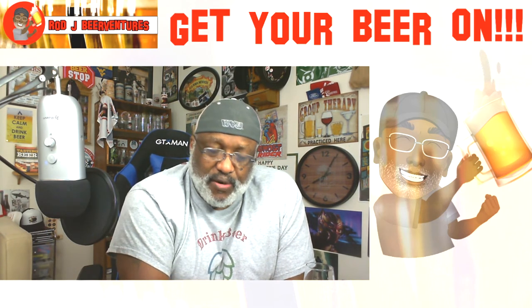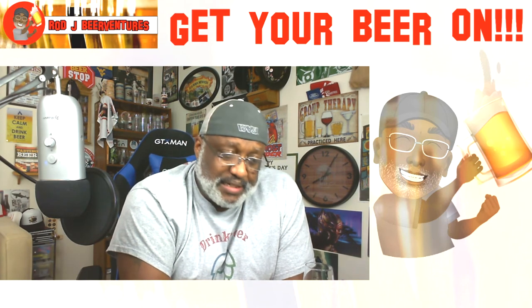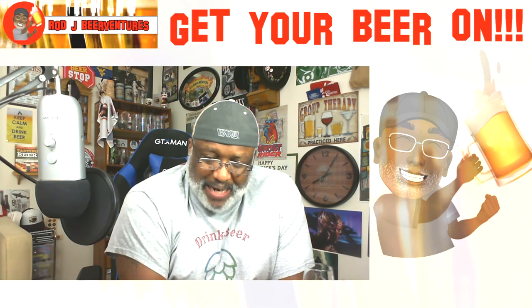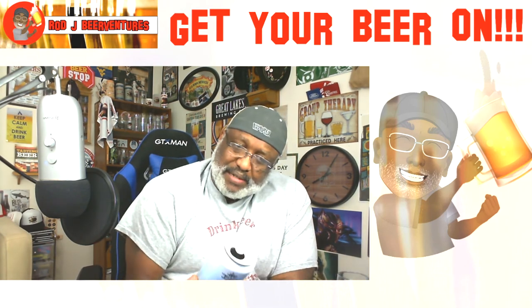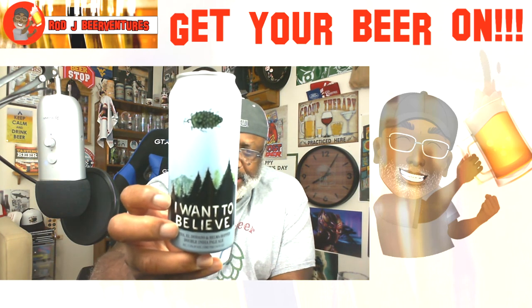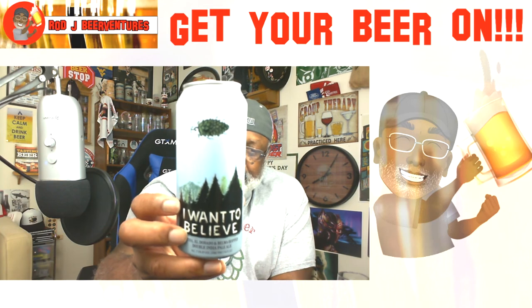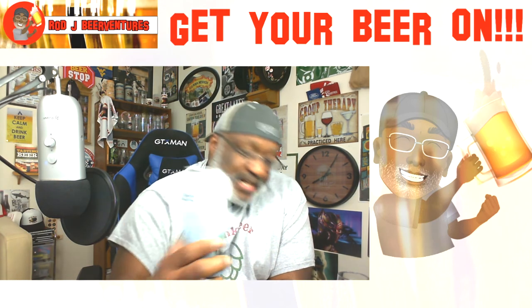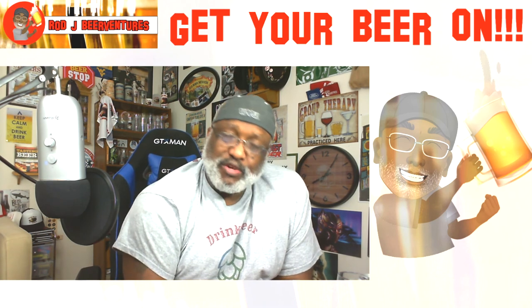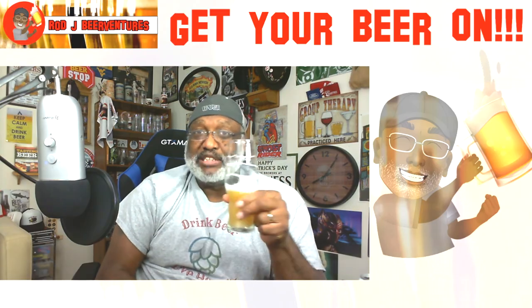A nice one put together from them — you could actually drink this pretty much any time of the year. It's really smooth for the Double IPA style. I'm digging this one — I've dug them all, but this one I'm really digging. Getting a little bit of a pineapple feeling there too. So a nice one from Hop Butcher — 'I Want to Believe' — and I believe I do like this one. If you've had it, let me know what you think in the comments. If you've had any of the Hop Butcher beers, let me know your feedback as well. A nice brewery thus far out of Illinois — looking forward to trying more. Keep drinking those good craft beers, remember there's always time — get your beer on, cheers everybody!